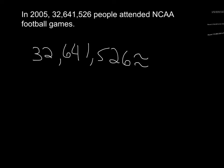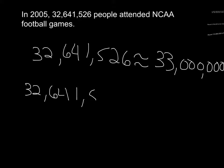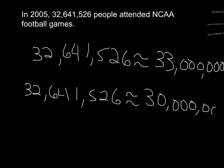Some of you may have realized that thirty two million six hundred forty one thousand is actually not closest to thirty two million — it's actually closer to thirty three million. So it would be fair to say that about thirty three million people attended NCAA football games that year. But some of you may have rounded it differently. Some people may have said that thirty two million six hundred forty one thousand five hundred twenty six was about thirty million.